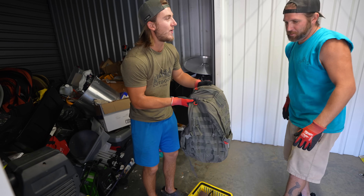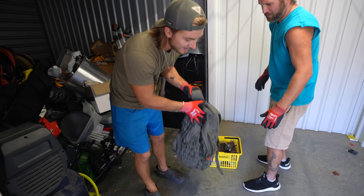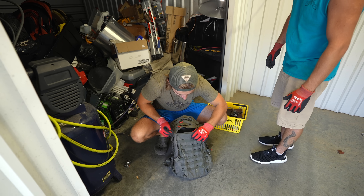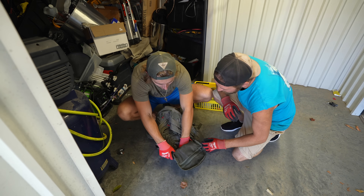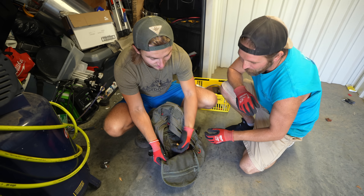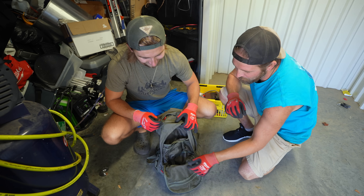Feel how heavy this is. Please be like ammo or something. That's really heavy. We got nothing — wait, what is that? It is ammo! There's some in the front here. We're working with .40 caliber — oh my gosh!